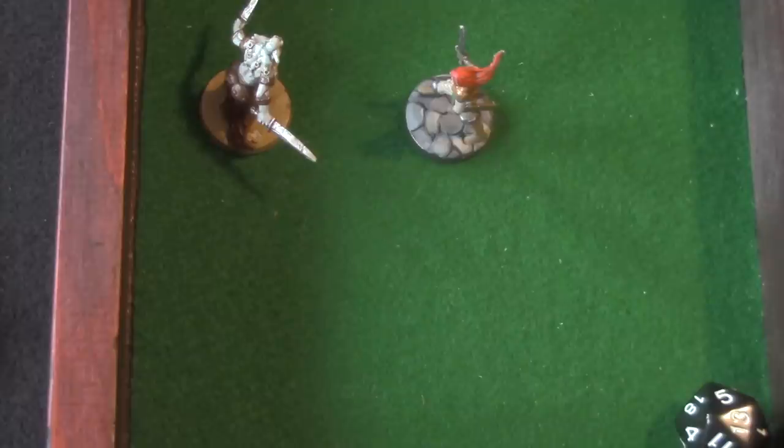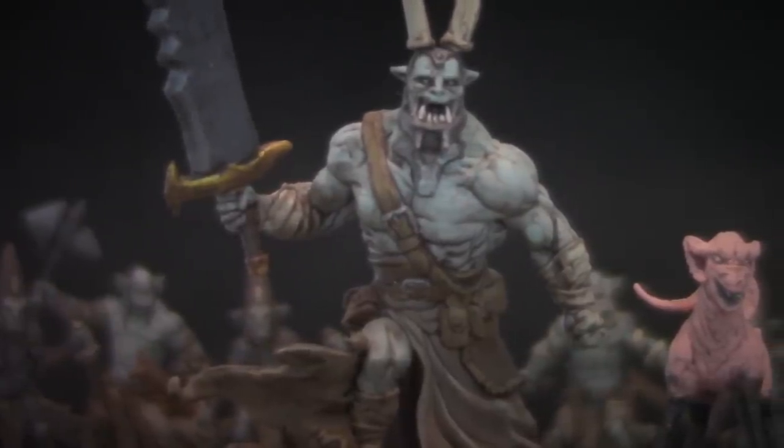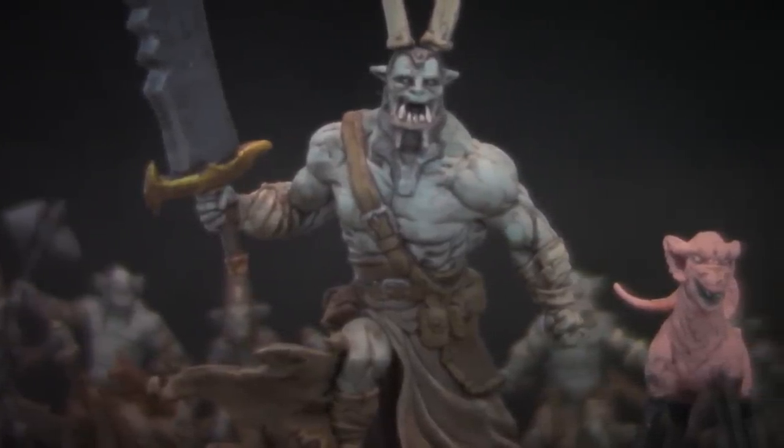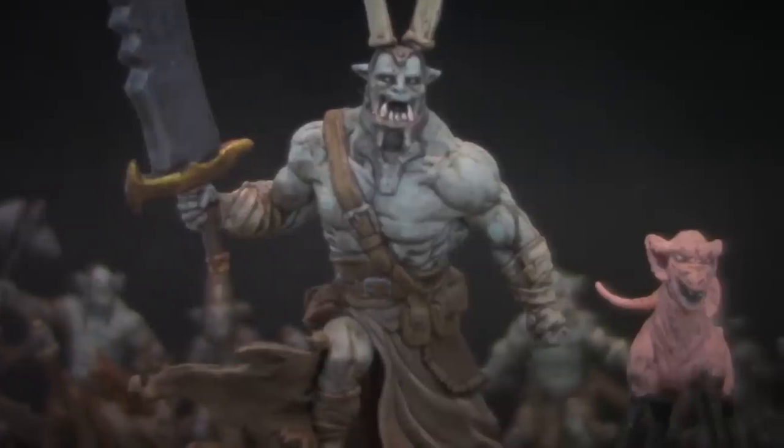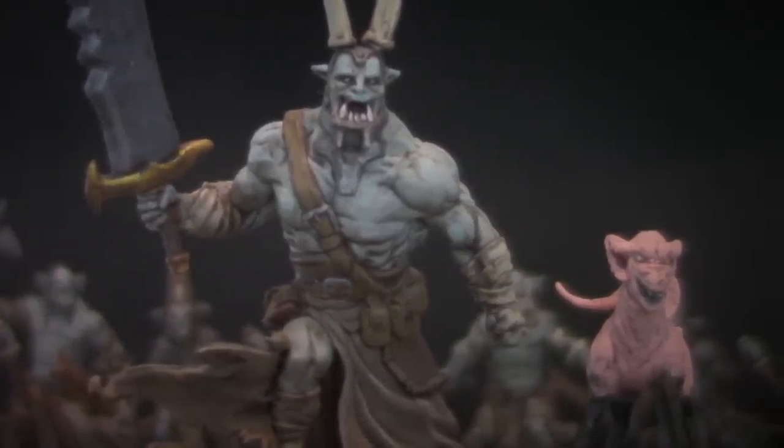She rolled a 15 — she hits. I eliminate rolling for damage by having each successful blow score a single hit point of damage; a natural 20 scores 2. Low-level monsters like goblins, skeletons, and orcs only have a single hit point, while a large monster like an ogre might have 3 to 5. This limits the dice you need to just a d20 and greatly speeds up the game, which is important because children have short attention spans.